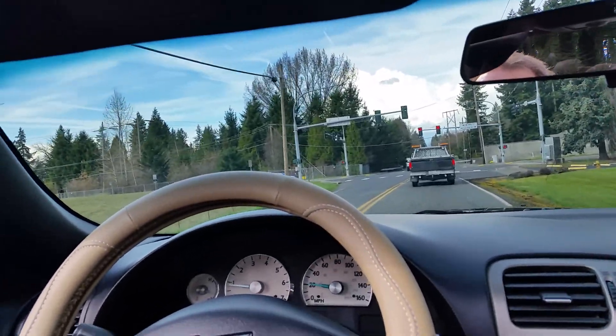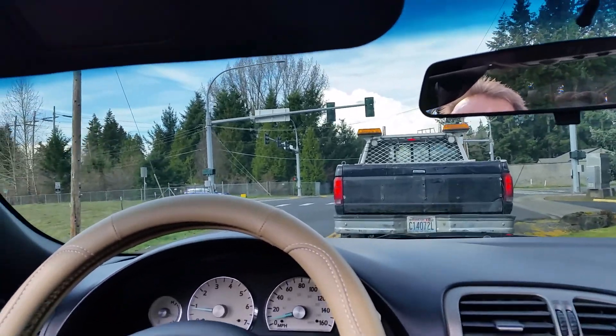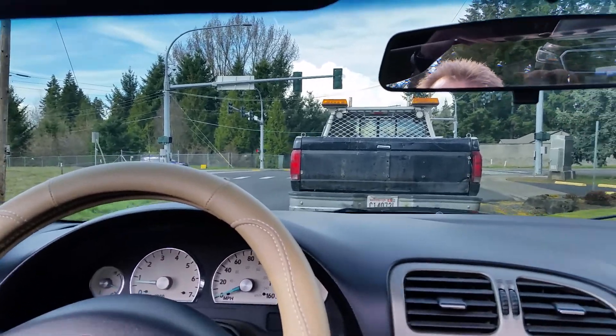It really drives nice — nice driving car. Brakes are nice, clean, and good. Suspension is great; I did some suspension work on it and it's all done up nice.